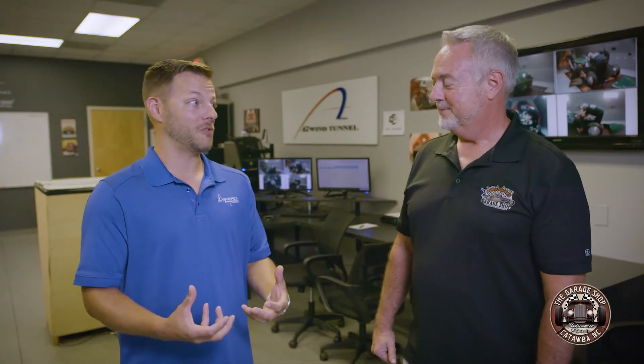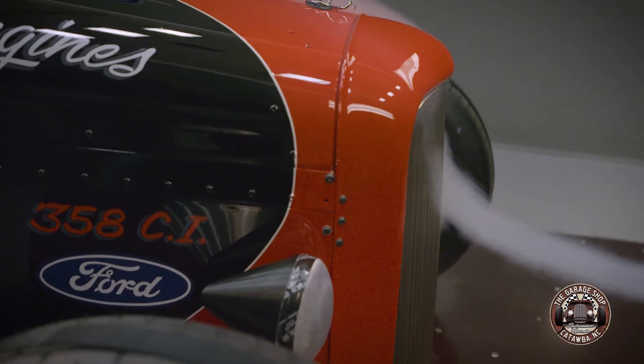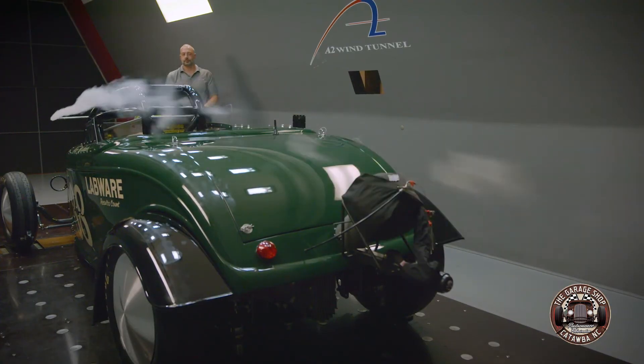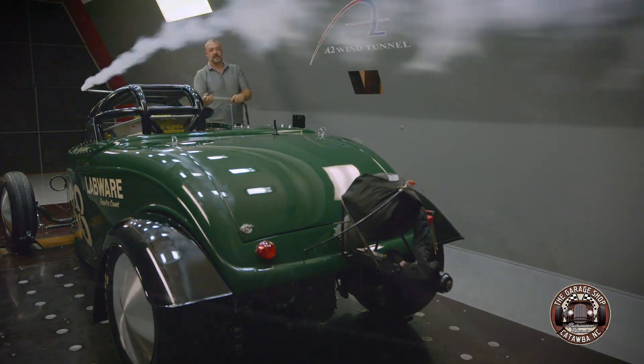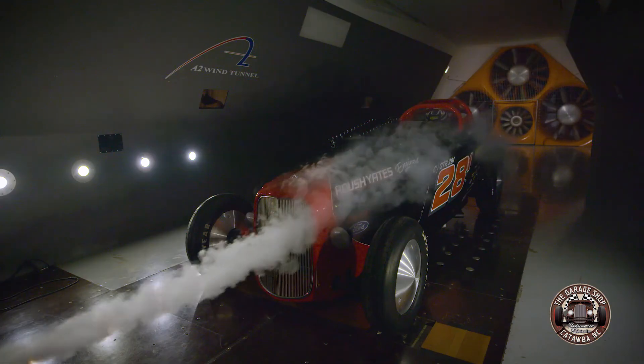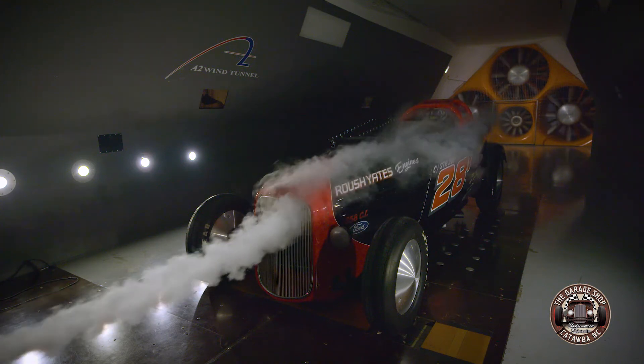Every minute detail on the outside of these cars makes a huge difference in their drag coefficient. In this tunnel, we purposefully scaled everything down — this is our second wind tunnel. The tunnel itself is smaller, the wind speed is lower, and we do all that to keep the price cheaper. Here we do 85 miles an hour; next door at our NASCAR tunnel, we do 130 miles an hour.